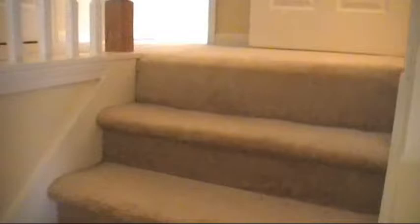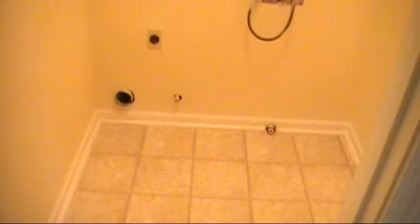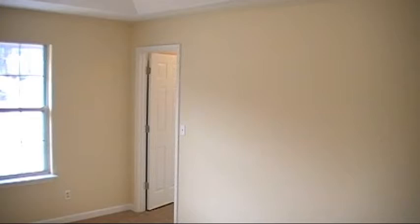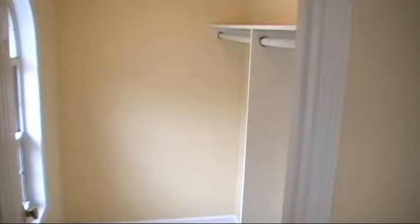There's also new vinyl in the laundry room, which is upstairs. This would be the master bedroom. As you can see, it does have nice ceilings and a nice spacious master bedroom. It does have a walk-in closet.